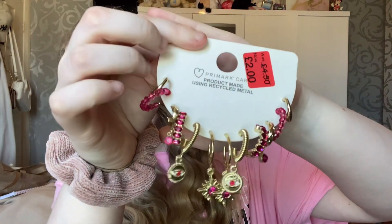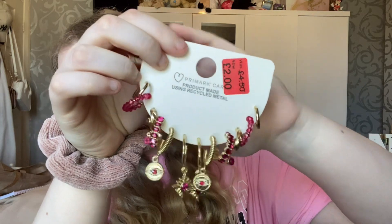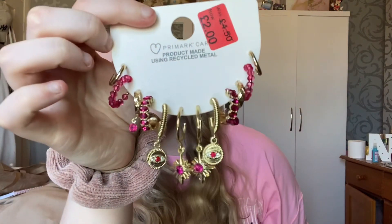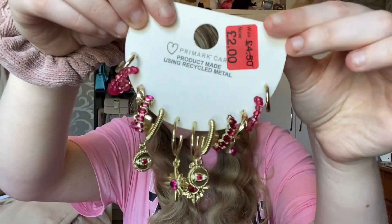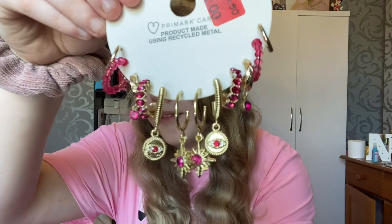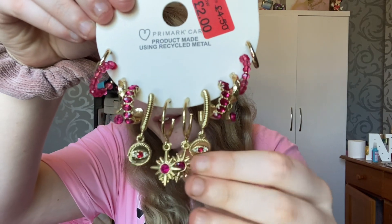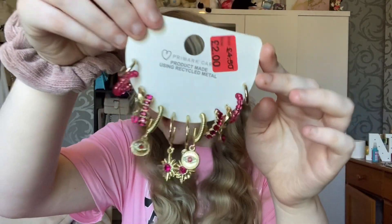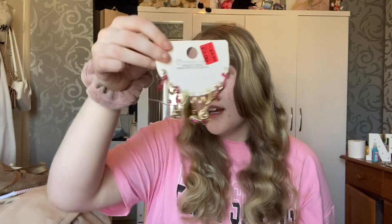The first item I picked up: these gorgeous earrings — a six-pack, so you get six pairs of earrings, and these were two pounds, down from four pounds fifty. I got some gorgeous pink dangly hoops, a really nice gold pair, a little bead pink pair, these little ones with the eyes on, and then some star-shaped ones which are really nice. Two pounds for some nice earrings!